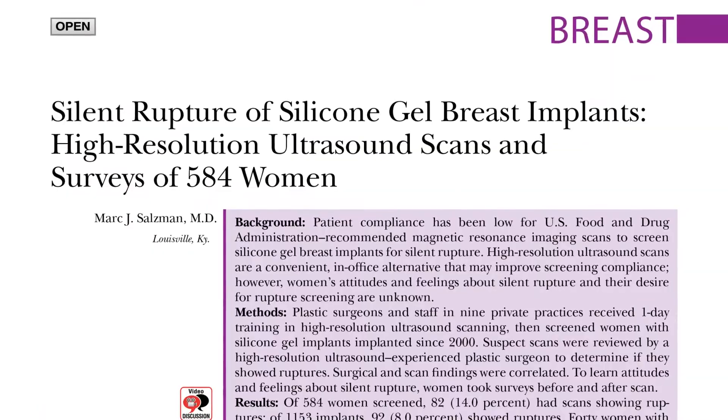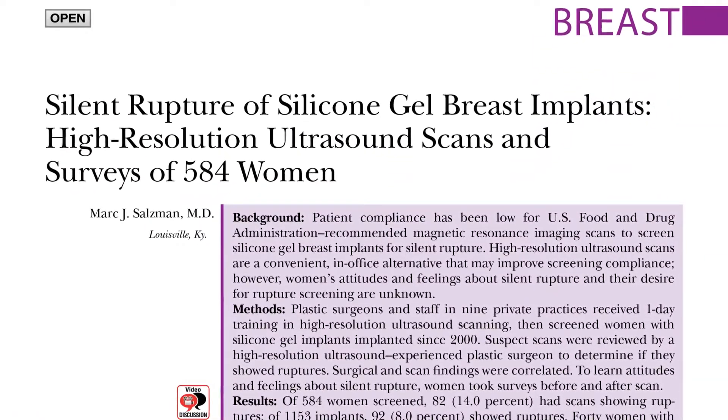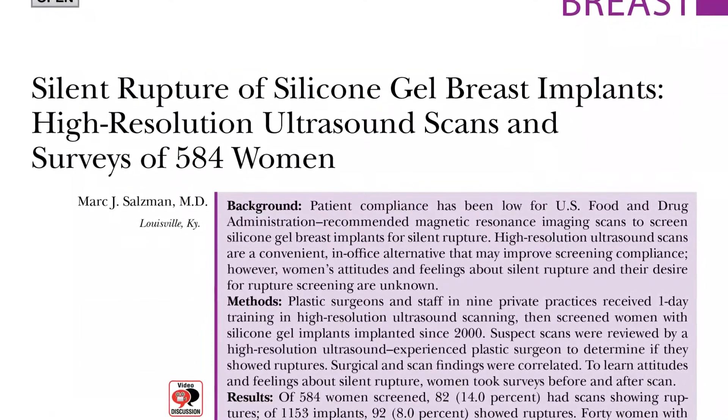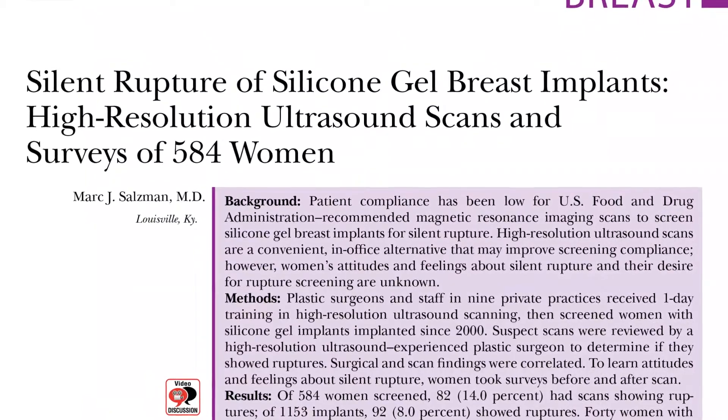Hi, I'm Amy Caldwell from the Mass General Hospital in Boston, here to discuss the article 'Silent Rupture of Silicone Breast Implants, High-Resolution Ultrasound Scans and Surveys of 584 Women' by Mark Salzman.